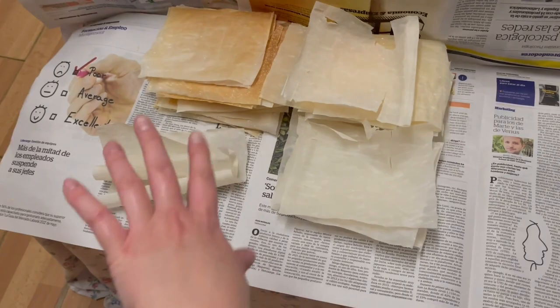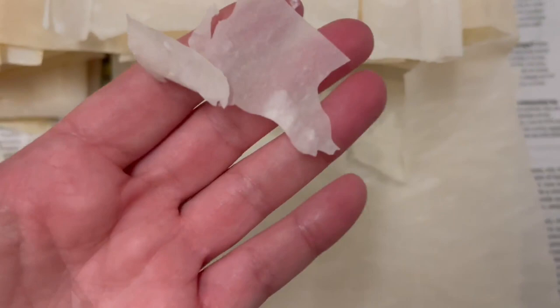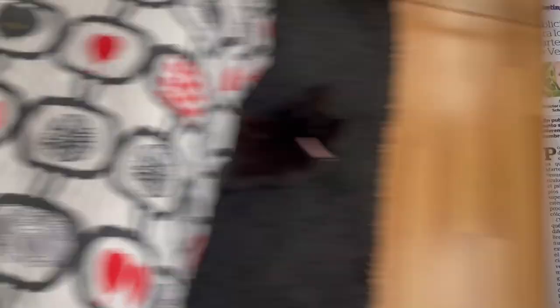I burned some of them but honestly I don't care. Can you hear the crunch? Oh my goodness, I love this. So good.